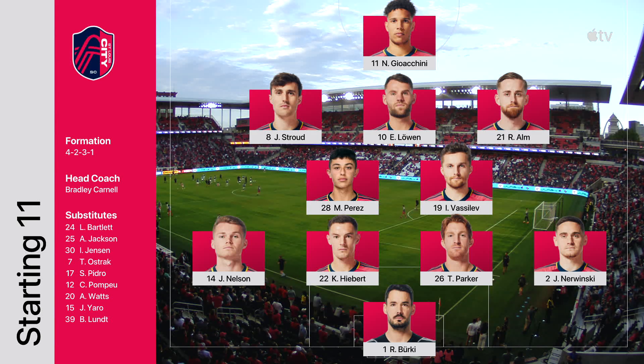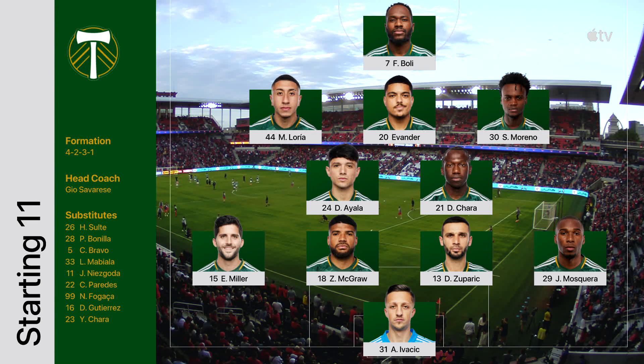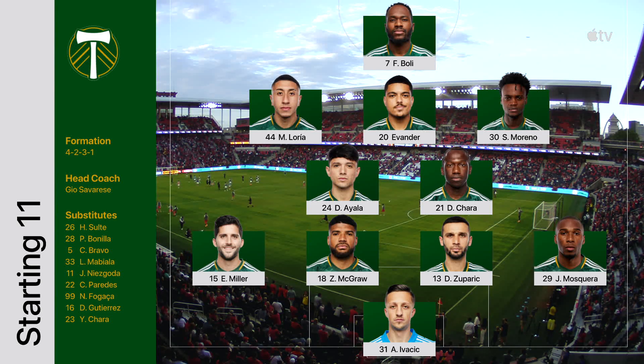Niko Joachim at the top of a 4-2-3-1 alignment, Edward Leuven as a number 10, midfielders Indiana Vasilev and Miguel Perez, Eric Miller at left back, Dario Zuparich, Marvin Loria.